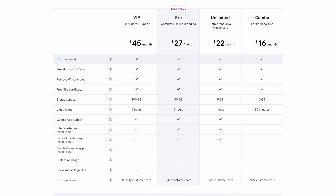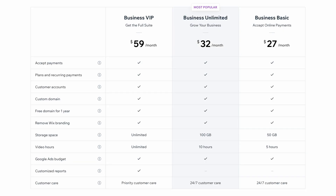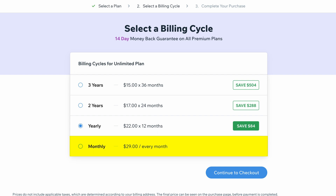Wix's lowest cost paid plan is the combo plan at $16 per month, but it's not something I generally recommend, since there's still an ad on your website and storage and bandwidth limits. I would recommend at least going with the unlimited plan, if not the pro. If you're looking to sell online, you'll want one of their business plans — the business basics starts out at $27 per month. One quick thing with Wix's pricing page: whatever price you see here is an annual price represented monthly. If you want to actually pay monthly, you're going to pay quite a bit more.